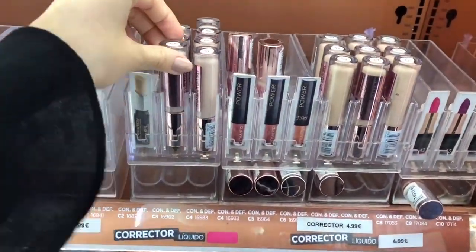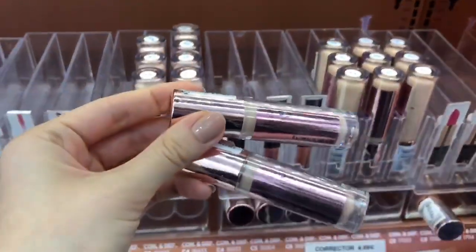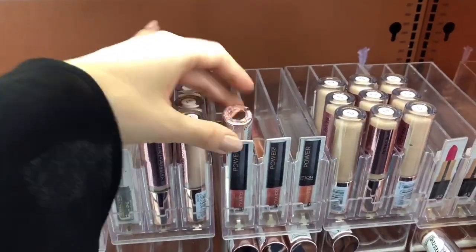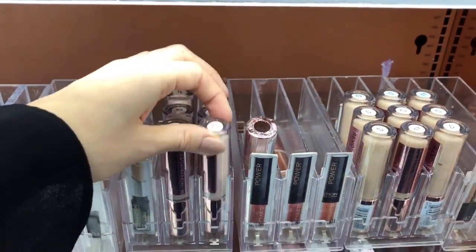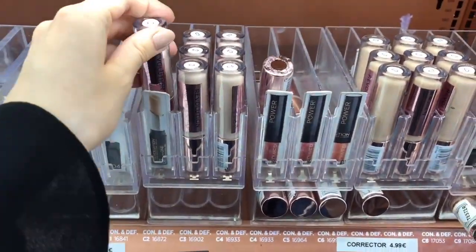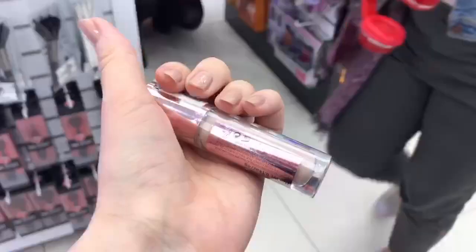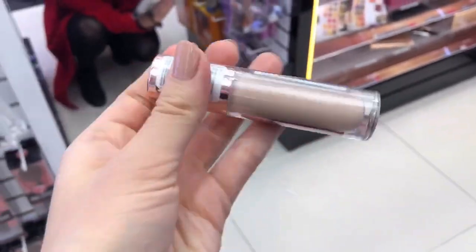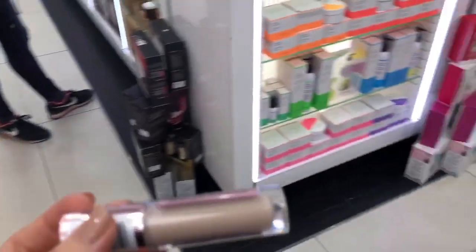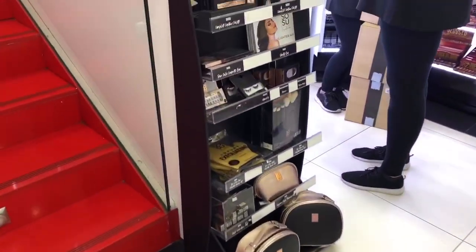I'm here to try this concealer — this one was said to be really cool. But of course they don't have my colors, only very dark ones, and there are no testers. Oh well — I got the concealer in C2, let's give it a try. It's only five euros and it's said to be a dupe for Shape Tape. I do own Shape Tape and I love it. They've got these cute cosmetics — I love their nails, they last even a week, and I love their lashes.